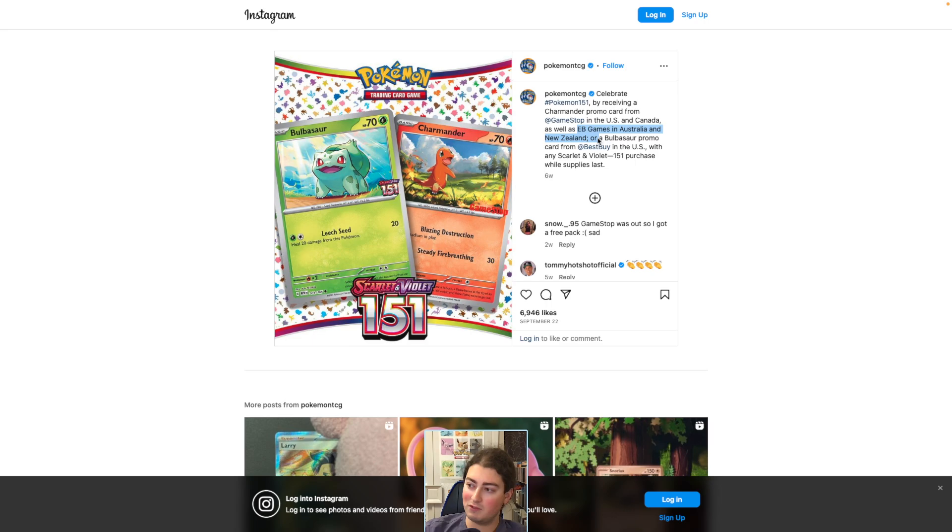If you look, they're saying it's also going to be available at EB Games in Australia and New Zealand. So there's a possibility of seeing a Charmander EB Games stamped promo. I'm assuming it's going to be Charmander because usually it's whatever one they do the GameStop stamp to — they do a similar thing to the EB Games. It's not like they would take the Bulbasaur and put an EB Games stamp on it. So we can only hope for that one.